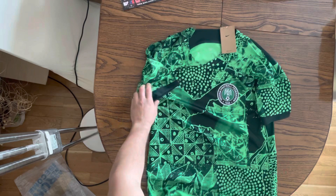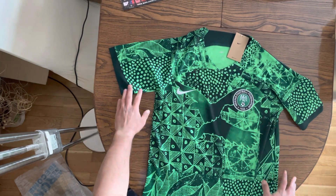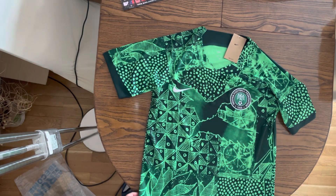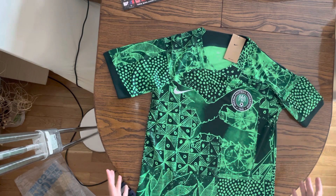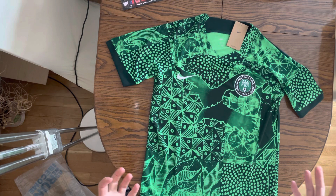There we go. Do you recognize this team? Yes, that's right — it's the Nigerian football national team and their newest home kit. Look at this, I think it's a piece of art. I don't know where to start because guys, look at this, it has so many things.